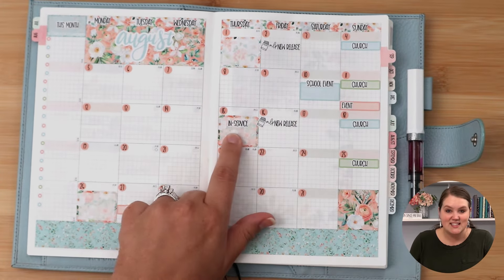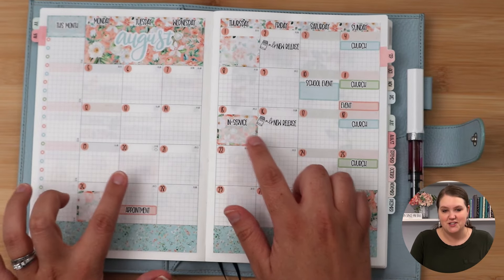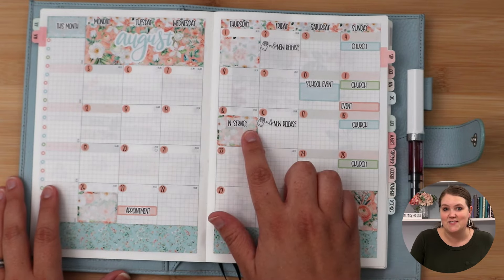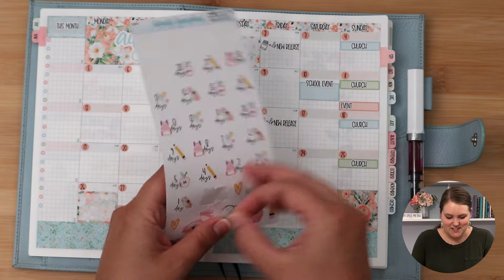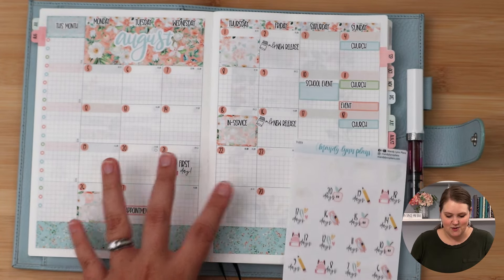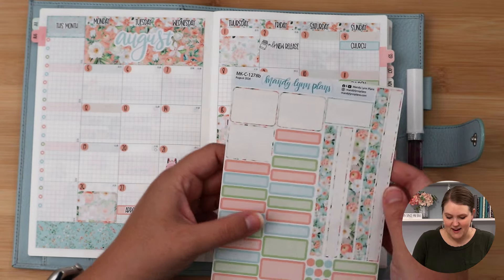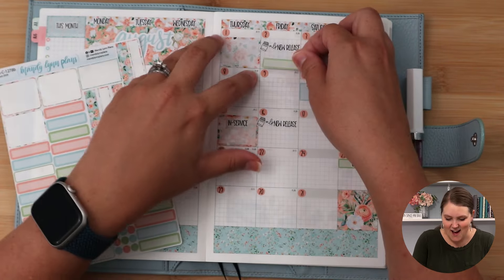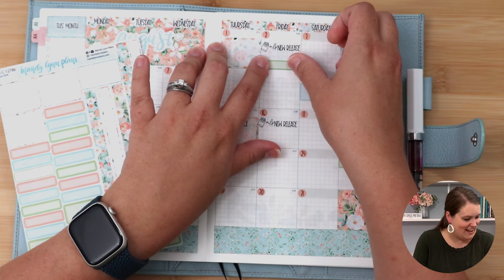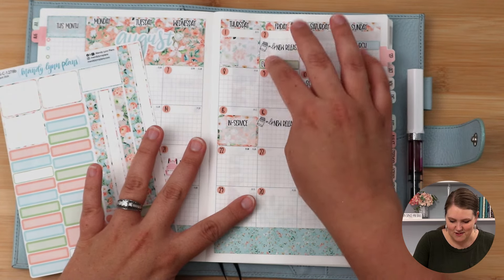I mentioned we have in-service starting on the 15th — it will go through the 20th. I'm not sure yet which days I'll be required to attend, so I'm only marking the 15th right now. The first day of school is the 21st. After I get the rest of our plans and events in, I'll go back and put in the little countdown. On the 2nd, we're having what we're calling a jam night at church to play through some new worship songs — it'll be a great time.